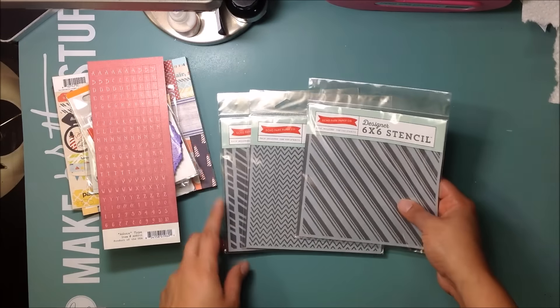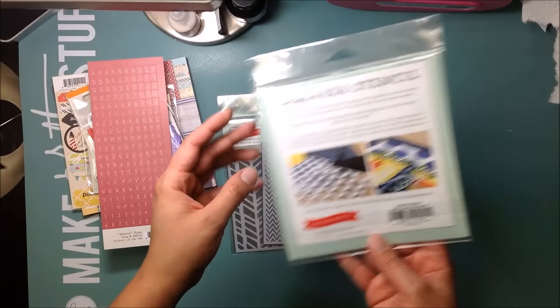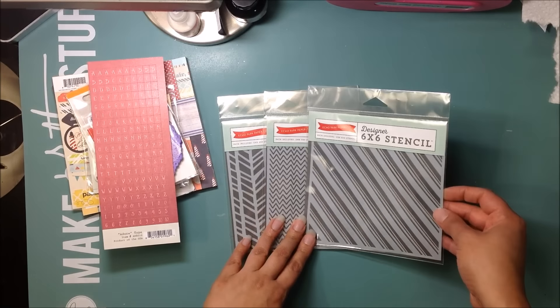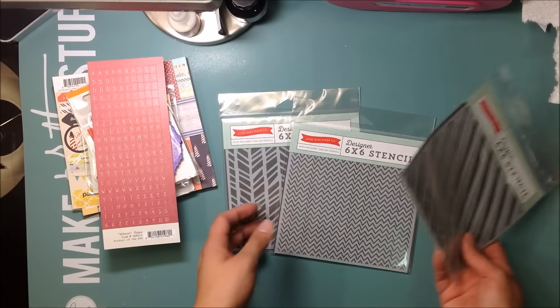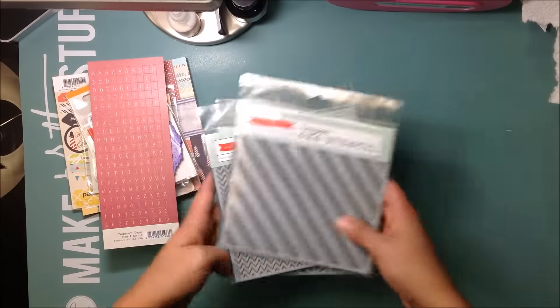I got some stencils — these are Echo Park stencils. One is supposed to be like a candy cane Christmas one, but you can totally use it on something else. I also got a chevron stencil. Some fun stencils.